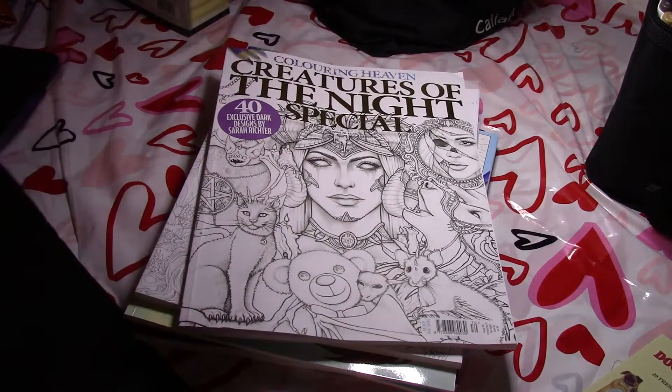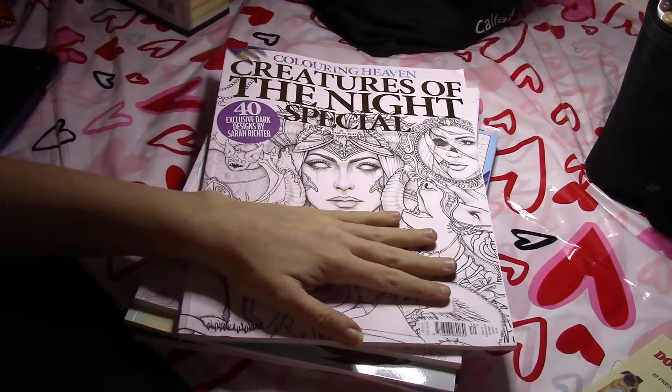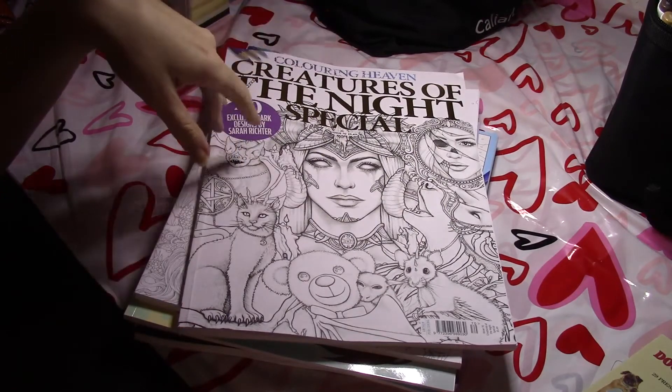Hi guys and welcome back to another Coloring with Hayley video. The few books I was waiting on in the mail that I had purchased in January finally came in, so it's time to do a January haul video.